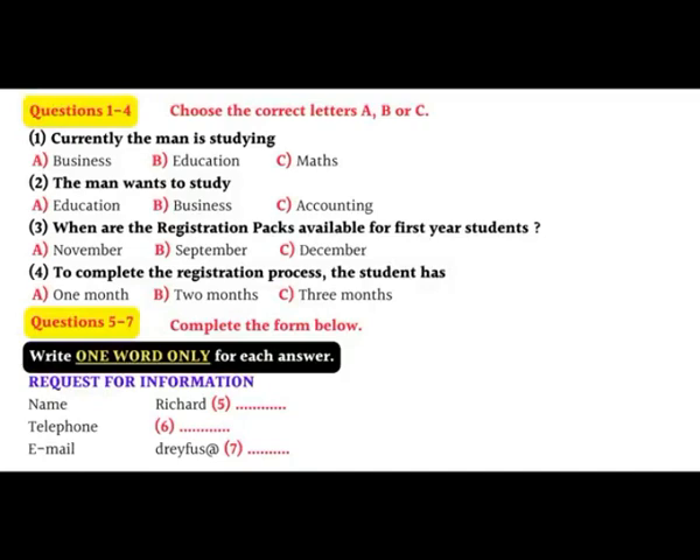Sounds good. Right. Firstly, what's your name? Richard Dreyfus. That's D-R-E-Y-F-U-S. Your address there, Richard? Unit 12, 15 Sportsman Avenue. That's S-P-O-R-T-S-M-A-N. Mermaid Beach. 4-double-5-4.